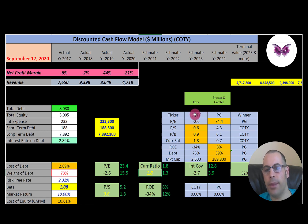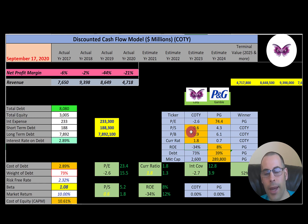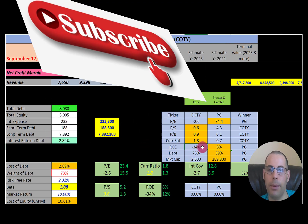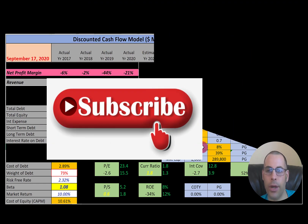The best way to look at ratios is to compare them to similar companies. The only other company I've done in this industry is Procter & Gamble. Procter & Gamble is better in PE since Coty's is negative, and better in ROE and debt. But Coty has better price to sales, price to book, and current ratio. Procter & Gamble is of course larger in market cap. Neither company pays a dividend. To summarize, Coty is trading at a 52% premium, and while some ratios look okay, they have negative net income, negative PE, and negative ROE. Let me know what you think — leave a comment, I reply to all. Subscribe if you want to see me value more companies. Thanks for watching.